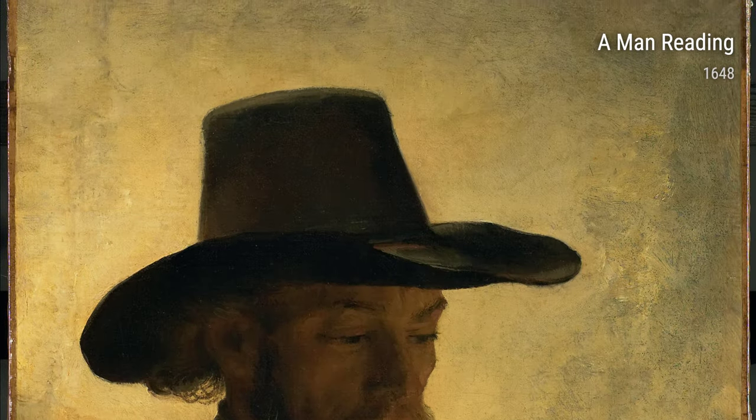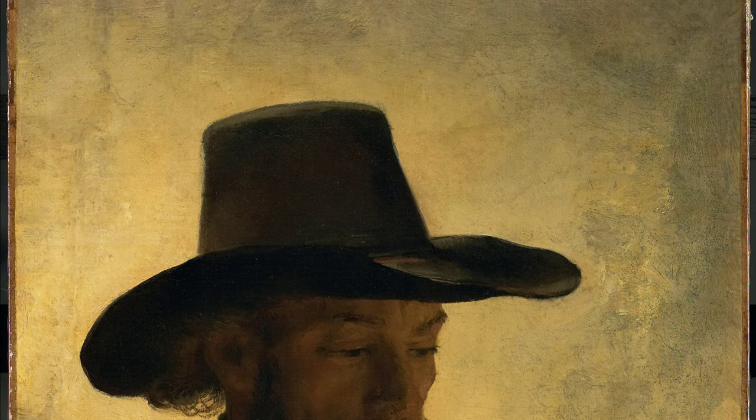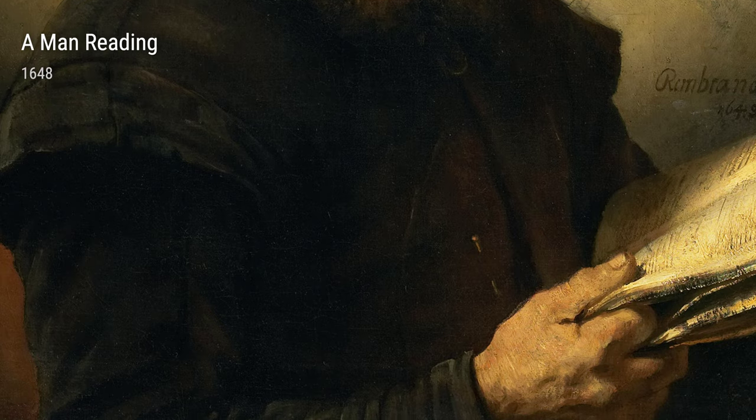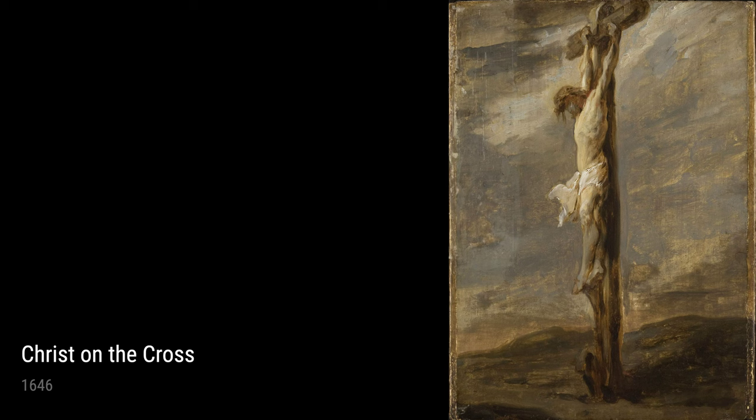Finally, there's Christ on the Cross from 1646. Rembrandt's paintings of religious scenes were deeply personal, and this one is no exception. The way he portrays the suffering and agony of Jesus on the Cross is both harrowing and moving.